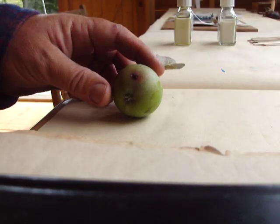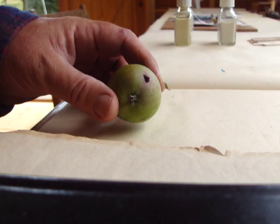Here's an apple which has been evidently damaged, and that's actually a codling moth that's done that.